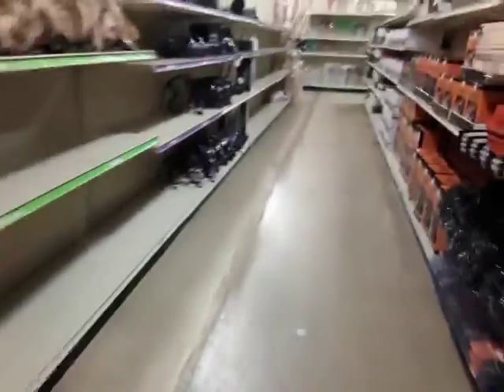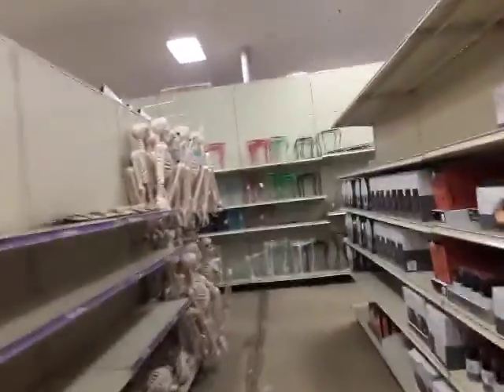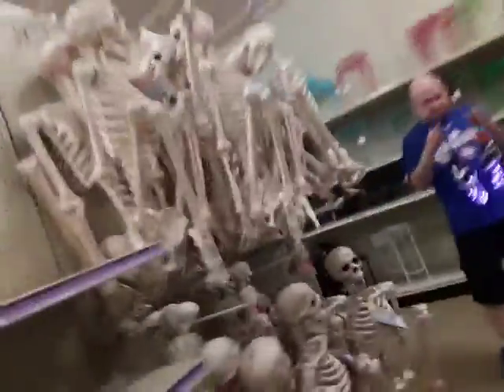Over here we have this thing — a light-up skull. We have this skeleton right here. We got lights and skeletons. And here's the last of our Halloween stuff — we got these strobe lights.